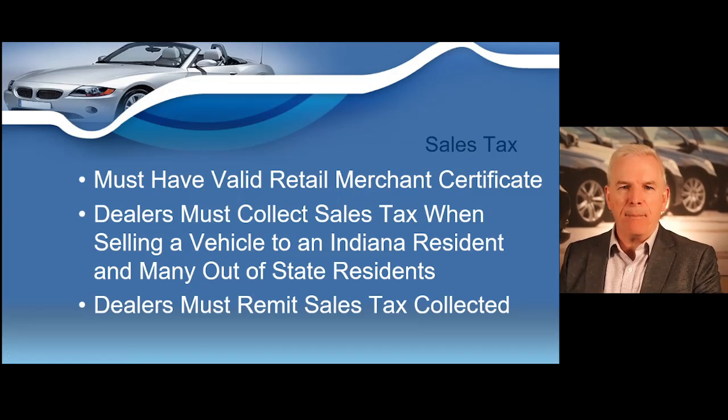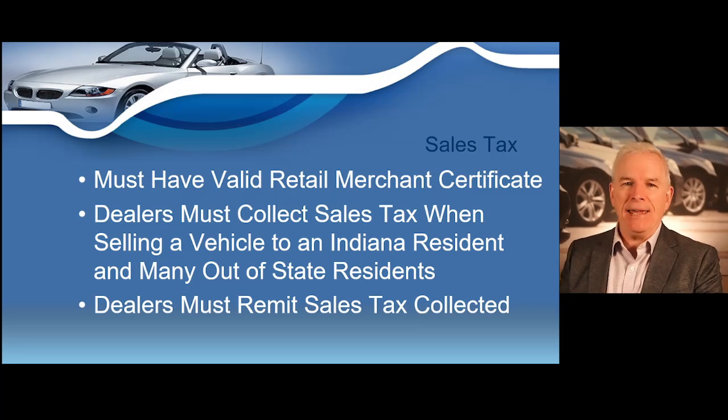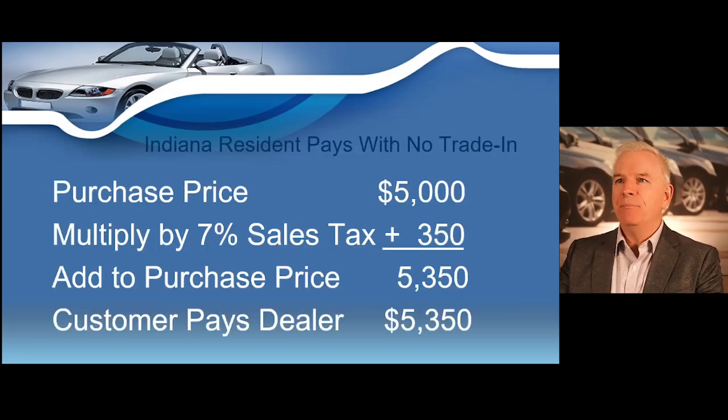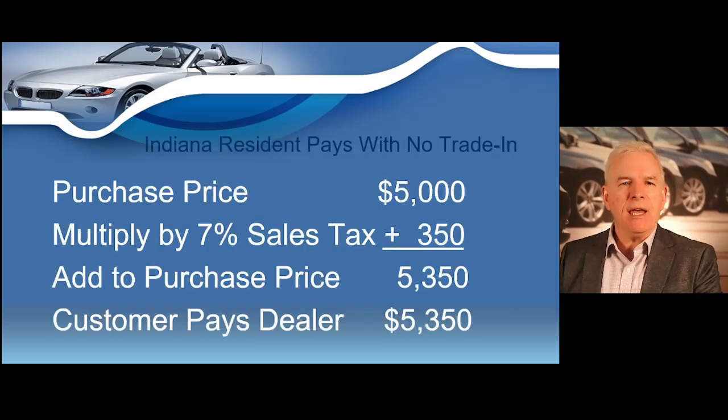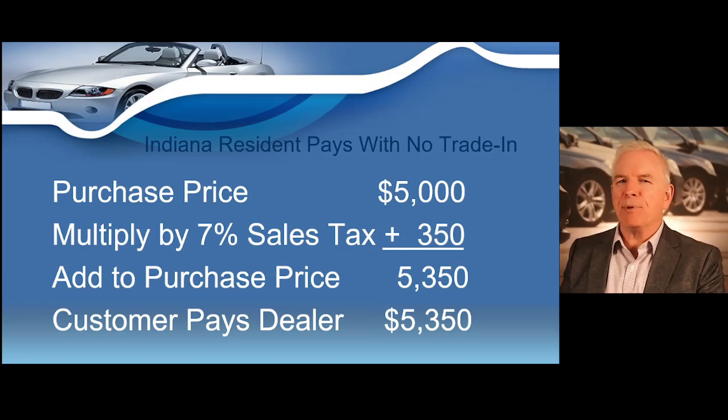You must have a valid retail merchant certificate. Dealers must collect sales tax when selling a vehicle to an Indiana resident and most out-of-state residents as well. Dealers are also going to remit or pay that sales tax collected. Any dealer management program that you're using will more than likely compute the sales tax you are charging to a customer in a split second no matter where they live.